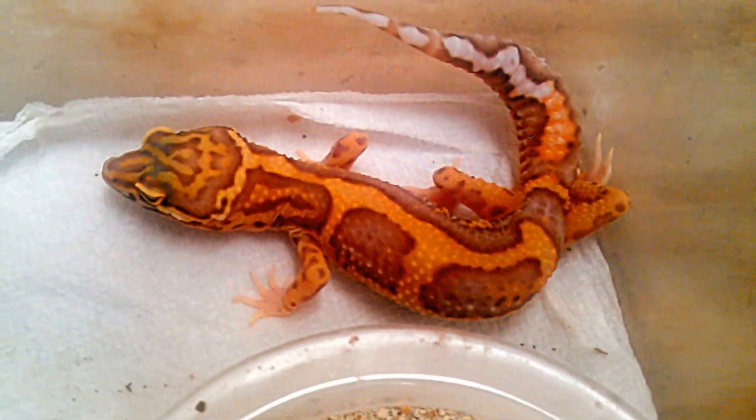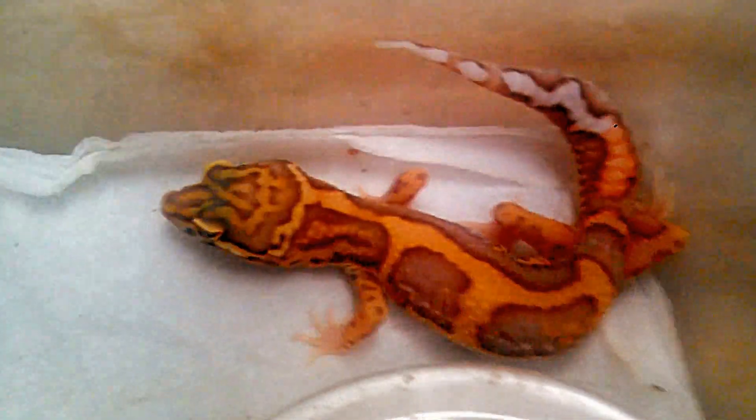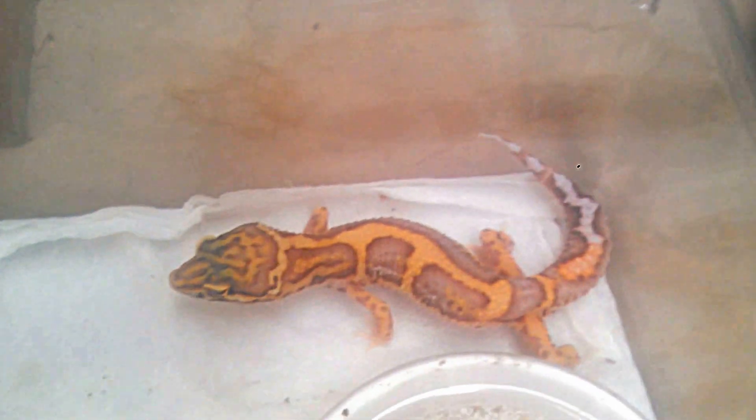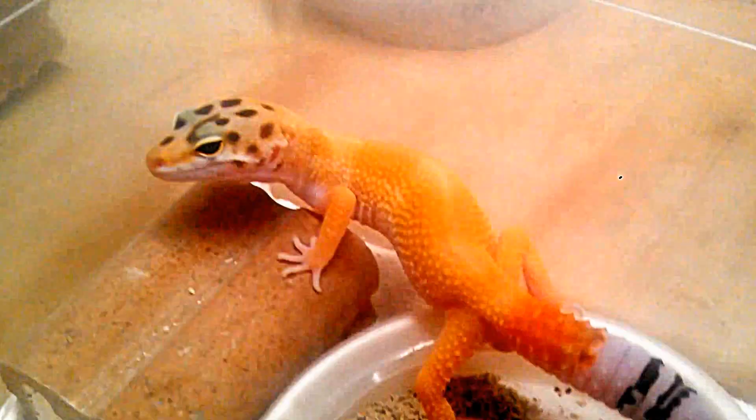Here I have a jungle bell albino. The bell albino is a little different from the tremper — it's got more orange and purple in the coloration. That's a nice looking bell. And then we have another one over here — I think this one's a male, I think that bell was also a male. It's a nice tangerine. You can see how much they grow in just one year.